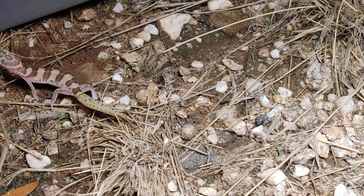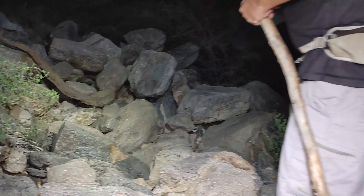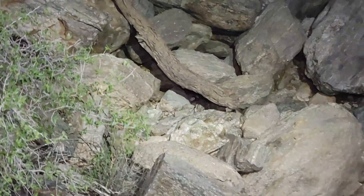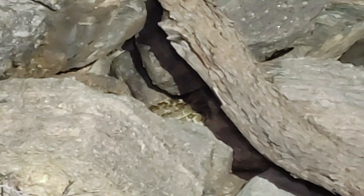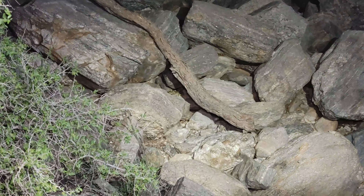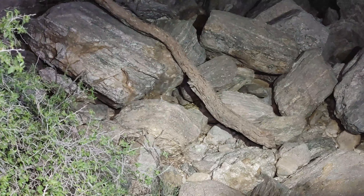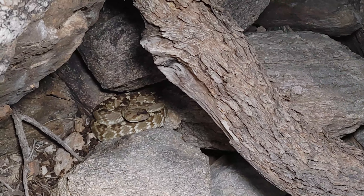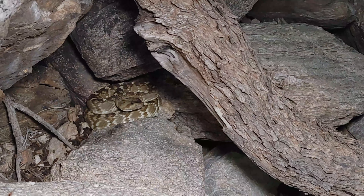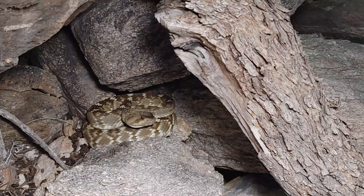Awesome, another species to add to the list. All right, so Brandon just found the next find of the night — oh I see it. There's a black-tailed rattlesnake right there sitting in some boulders. Nice find, man! Here's a better look at this black-tailed rattlesnake that Brandon just spotted, hanging out in a big boulder pile.